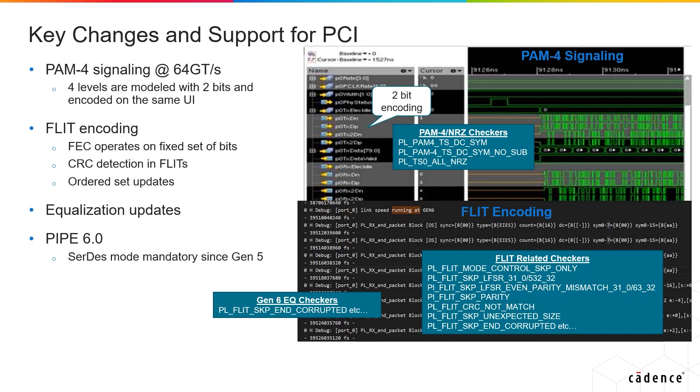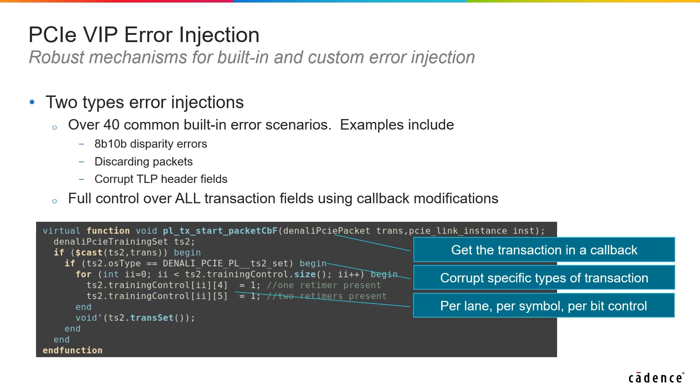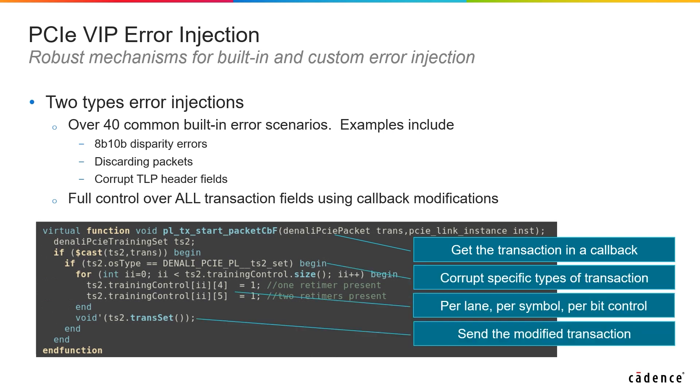Cadence's VIP for PCI supports PCI 6.0 and is built on top of a portable and scalable infrastructure that supports all languages, simulators, and methodologies, and was released earlier this year prior to official ratification. On top of an up-to-date, highly configurable feature offering, the Cadence VIP for PCIe offers new robust mechanisms for error injection.